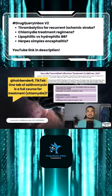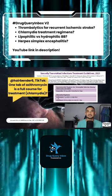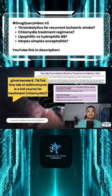It's important to note though that the 2021 IDSA STI guidelines changed the preferred regimen for chlamydia from azithromycin to doxycycline 100 milligrams by mouth twice daily for seven days.